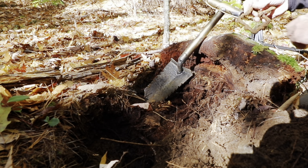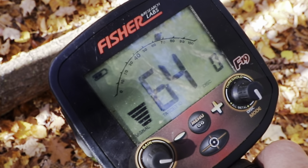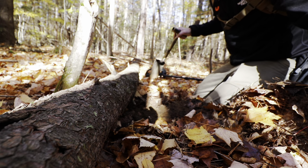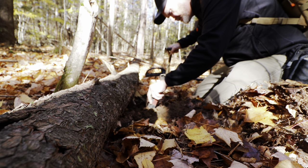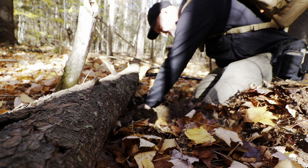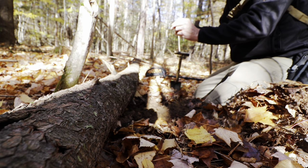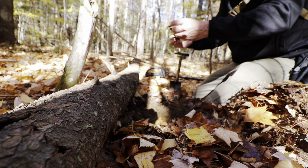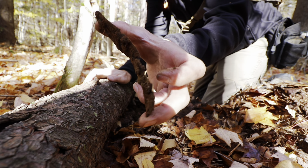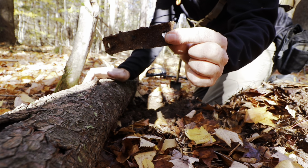Under the log - it's a piece of something. Maybe a support for a shovel or a hand tool. It's old.